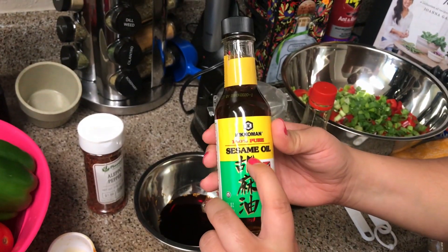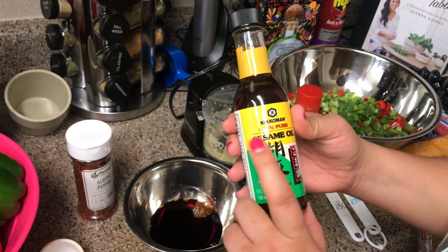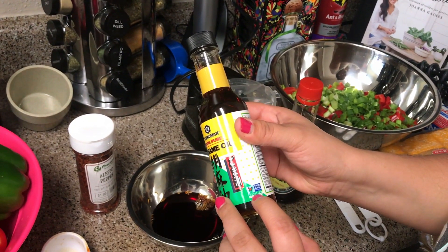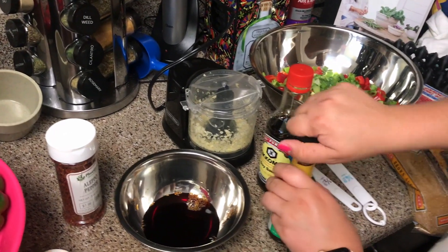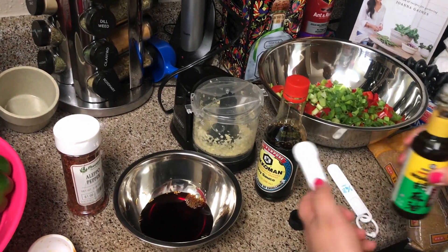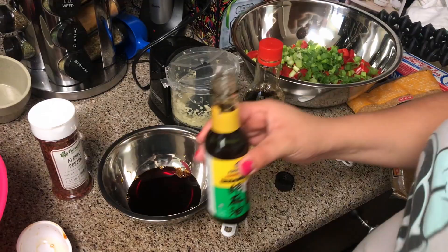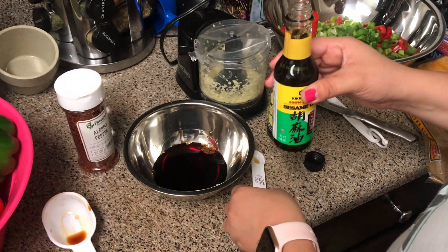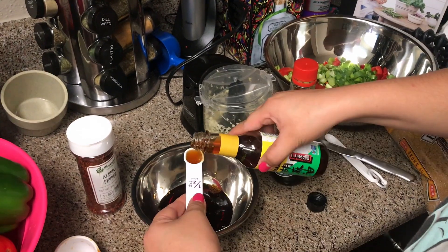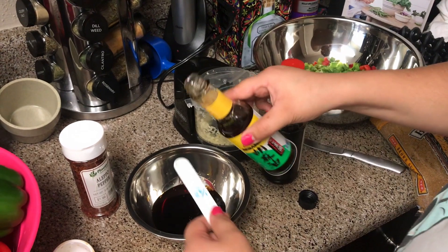Next is 0.8 tablespoons of sesame oil. You can get any kind - this one's just the cheapest and it was right next to the soy sauce. It's also non-GMO, which we love. I don't have exact measuring marks so it'll be four full pours and one-fourth of a tablespoon. I had to pop the top off because it was going really slow.